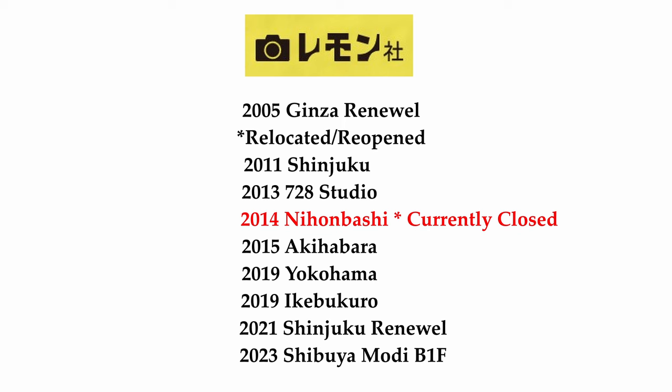All foreigners know it is famous for providing exquisite and expensive cameras such as Leicas and many valuable film cameras. Back in 2011 they opened up their first shop in Shinjuku, followed by 2013 when they opened Ginza Studio 728. There was actually a shop in Nihonbashi, however that one is closed, so beware. Back in 2015 they opened Akihabara, 2019 Yokohama, and same time 2019 they opened Ikebukuro. Followed by 2021, they did a full floor renewal of the Shinjuku shop. Last year in 2023, they opened a new shop in downtown Shibuya, roughly 10 minutes from the station in a department store called Modi, located on B1F, basement floor 1, back in September.